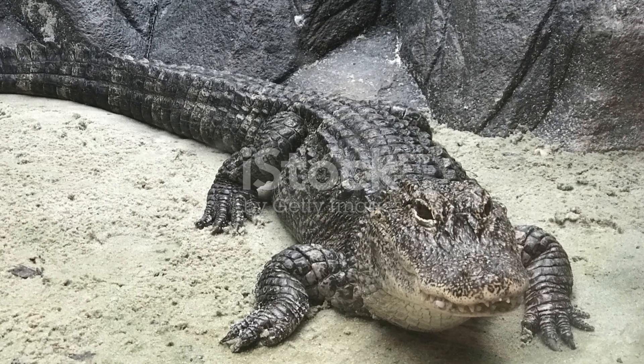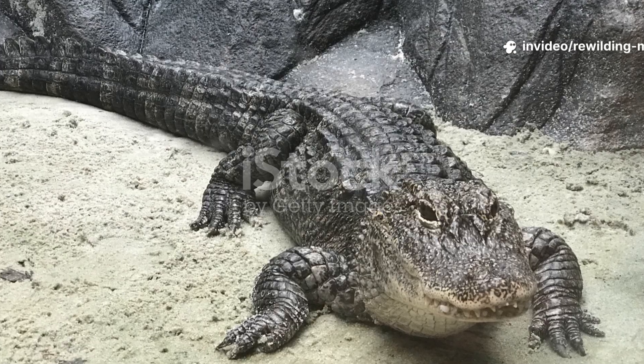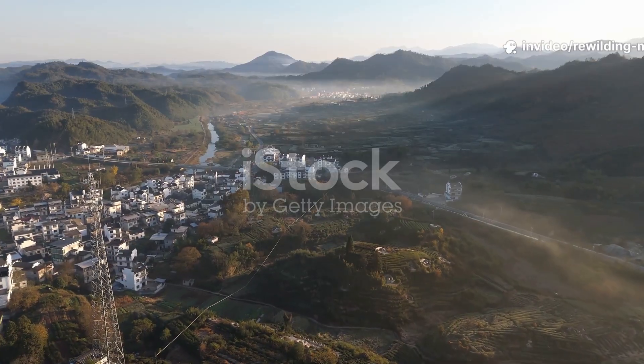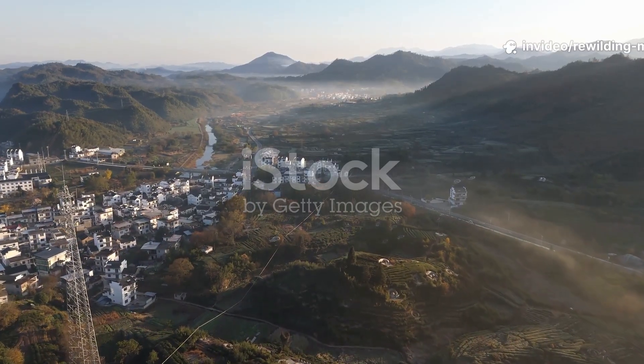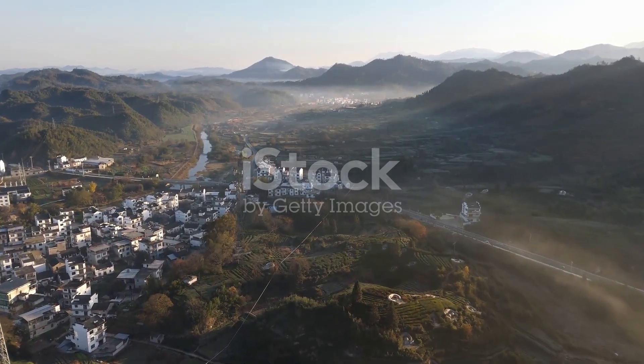Over time, as climate shifted and human activity expanded, their range contracted drastically. Once distributed widely across eastern and central China, the Chinese alligator now survives in only a few small wetlands in Anhui Province.